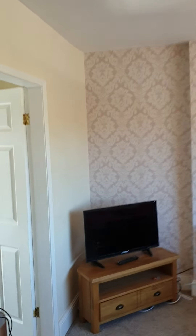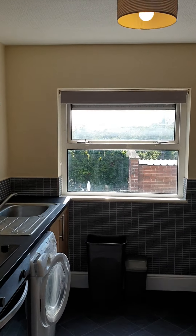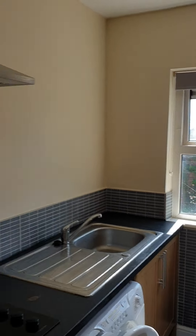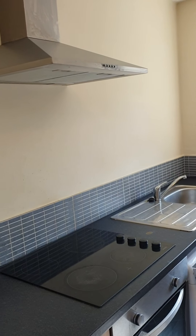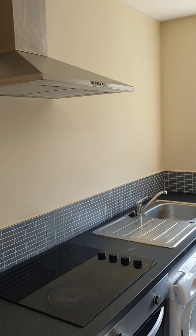We'll go back through the lounge — you can see the little store cupboard. The kitchen is quite contemporary with more storage. It's got an electric hob and oven, and a washing machine.